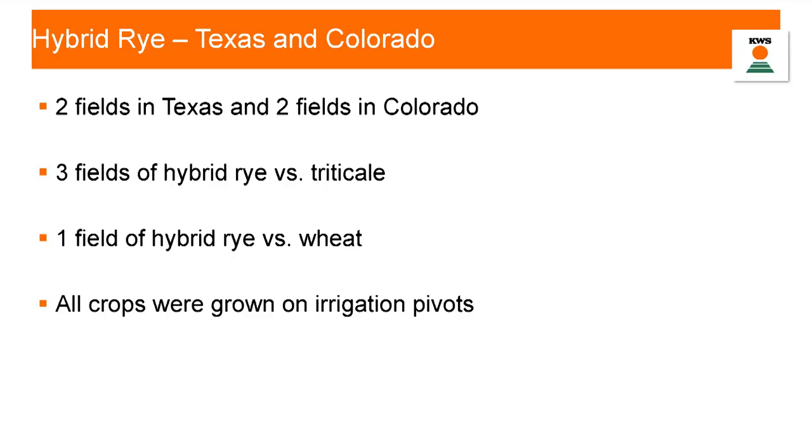When we launched our silage varieties, Five Rivers — one of the largest feedlots in the United States — contacted us and said they feed a lot of small grain silages on pivots across Texas, Oklahoma, and Colorado, and wanted to try our hybrids. They put in two fields in Texas and two fields in Colorado. Three were hybrid rye versus triticale, and one was hybrid rye versus wheat. These were all on irrigation pivots and taken all the way to very early dough or just past milky stage, so you'll see optimal tonnage. Going into feedlot rations, they were really concerned about how many tons they could pull per acre.